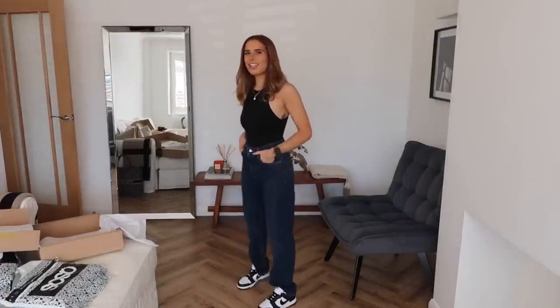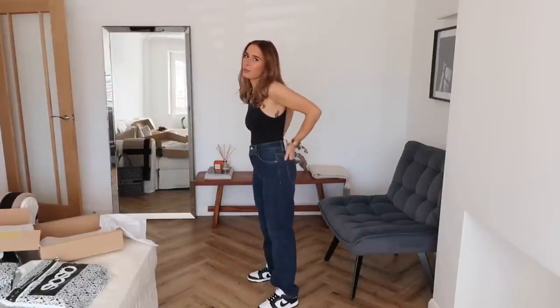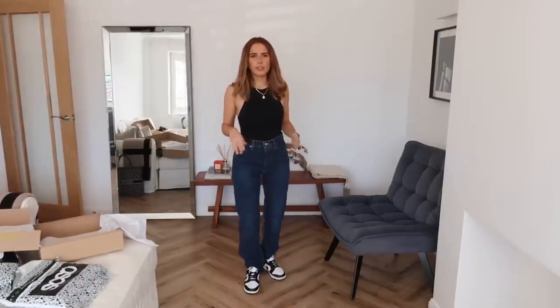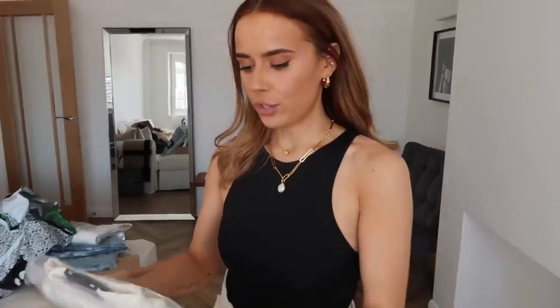Then we have this straight leg, higher-rise pair from Zara. When I first put them on without shoes I wasn't sure, but with shoes on I thought — yeah, this would look so cute with chunky trainers or my high-top Converse. Really cute, kind of 2006 skater-girl vibes. The high rise is really nice; they have a little bit of room but the fit is good. I'd give these a 9 out of 10. The reason they don't get a 10 is the five buttons you have to undo for the bathroom, and also gut feeling — I think I prefer the lighter blue.